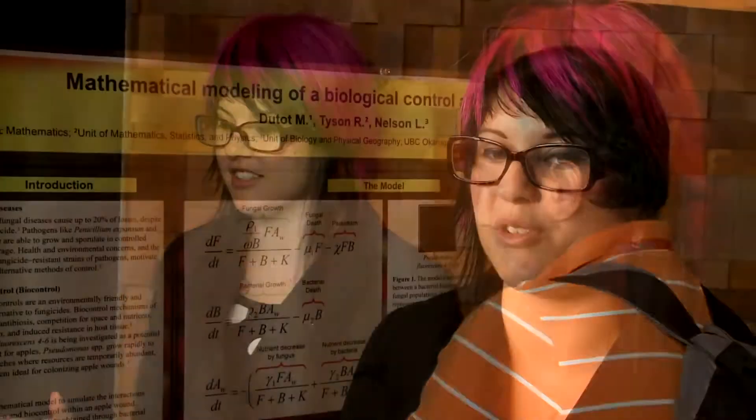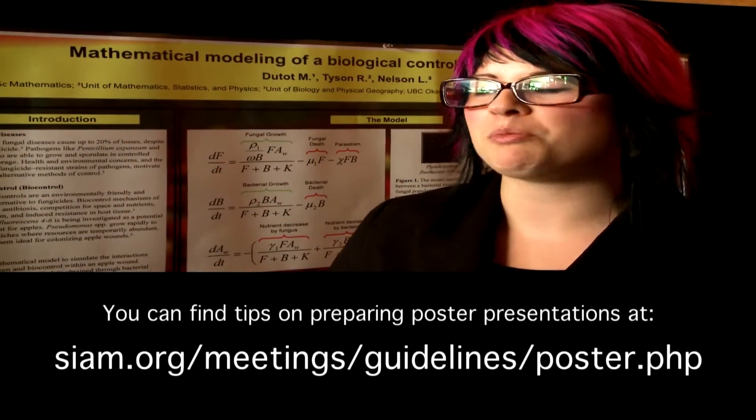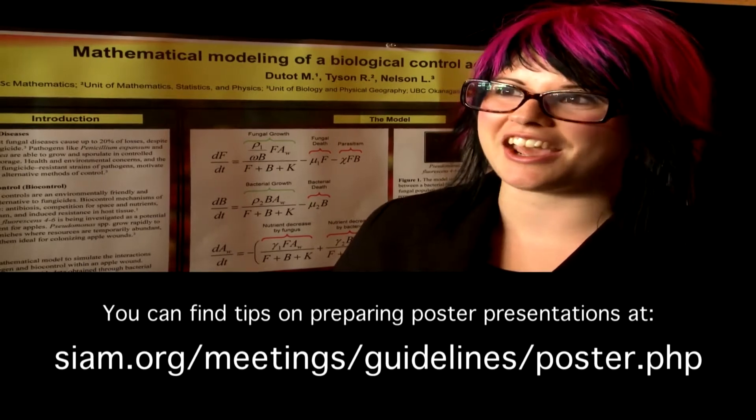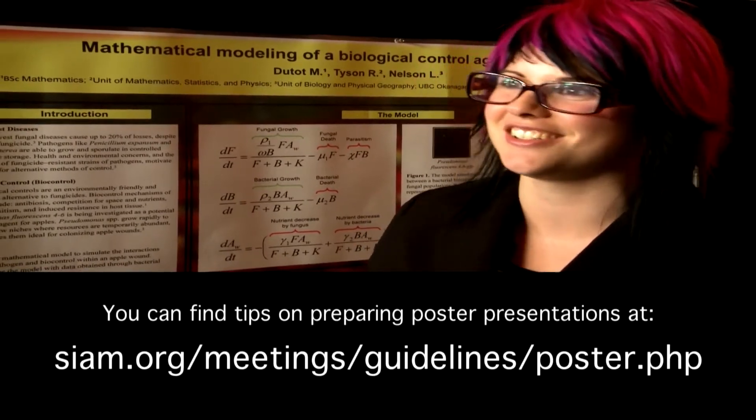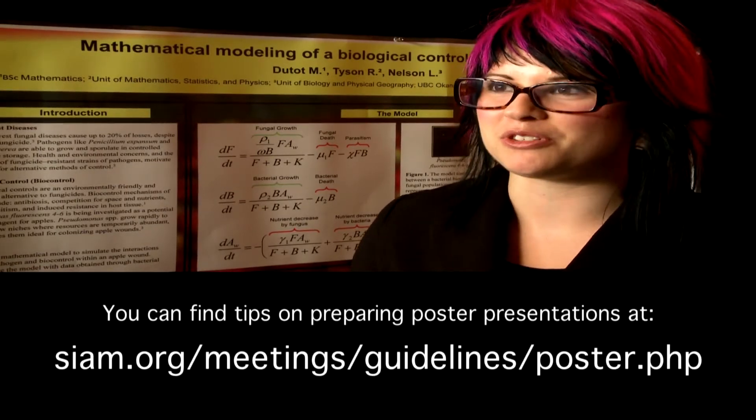It's more one-on-one; it's a lot easier to talk to people as opposed to doing an oral presentation. If people have questions during the presentation they can ask me, rather than being completely lost and having to wait until the end of the presentation. So I really like doing poster presentations.